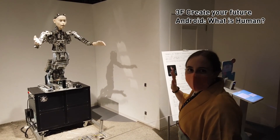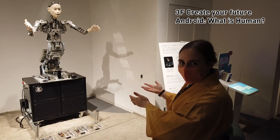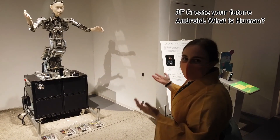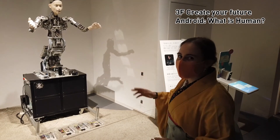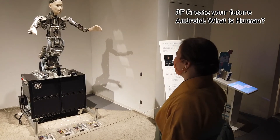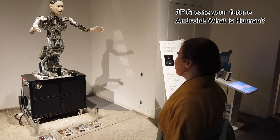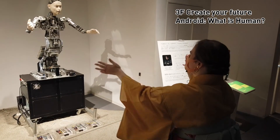I thought it was just going to repeat what I was doing, but that's not how learning works. It actually has its own way of thinking. It's learning from me, but it's also choosing what to do itself. That's new for me — I thought it was just going to do what I was doing, but that's totally different. That's not how intelligence works. It's really cool. Maybe I should learn from it.